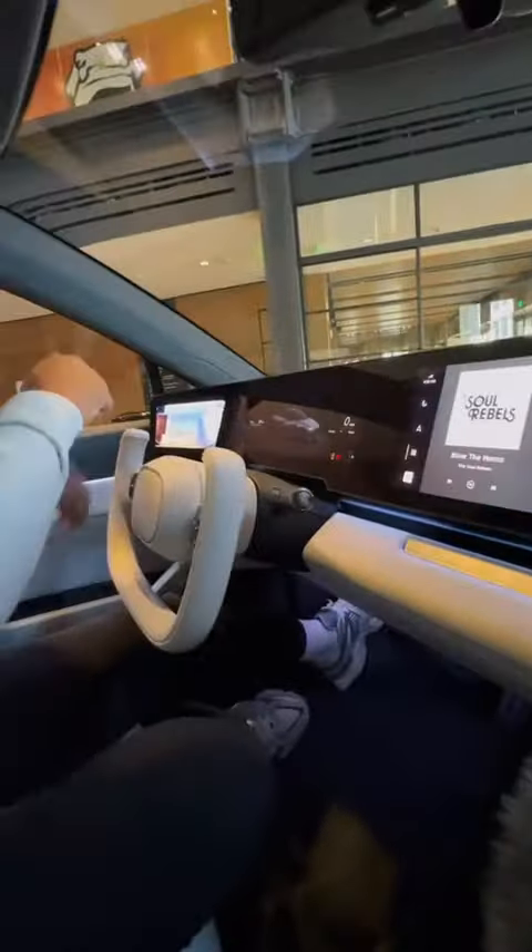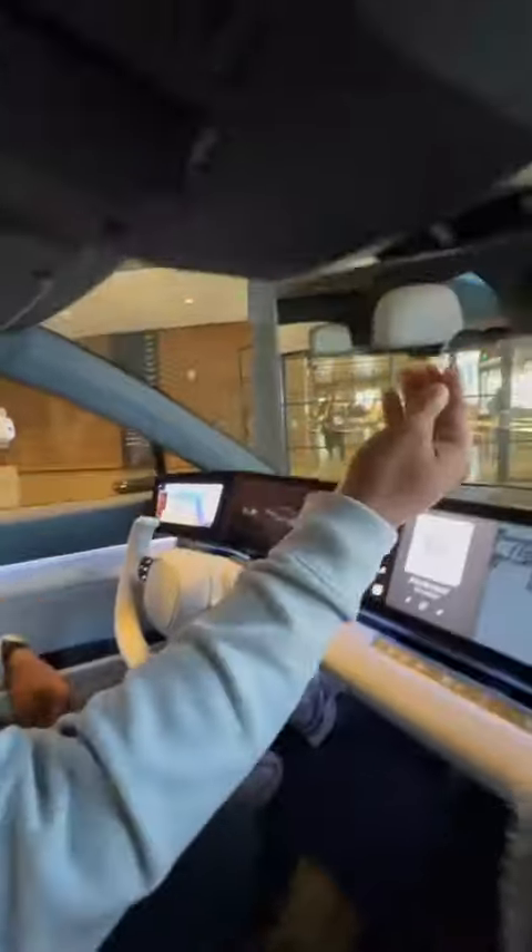Inside, you get a giant glass roof. Your seats are going to be environmentally friendly. You have a screen that stretches across your entire dash, a yoke steering wheel to improve your visibility of that screen. You have a regular mirror and a digital mirror — but it gets way better.